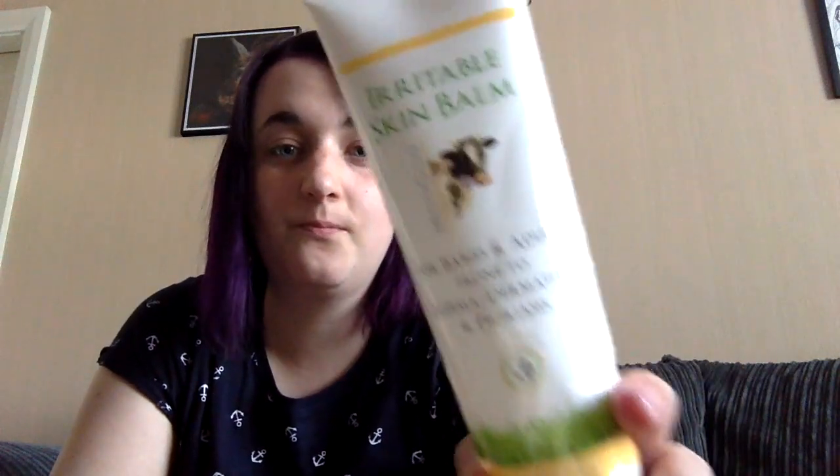Hello everybody and welcome back to my channel. Today I'm going to do a review on this. This is Moogoo Beautiful Skin Balm. It is fantastic, absolutely fantastic.